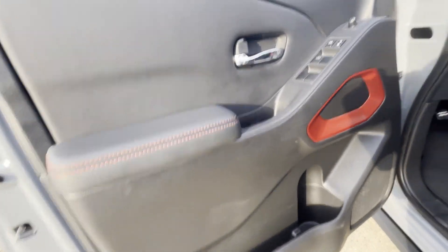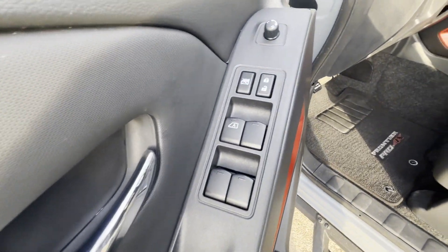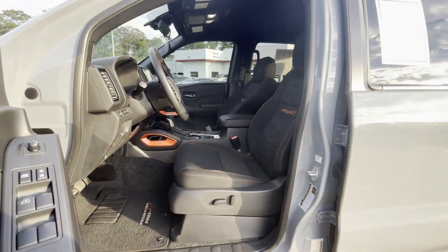Steering wheel audio controls, engine immobilizer, automatic headlights, and auxiliary input.